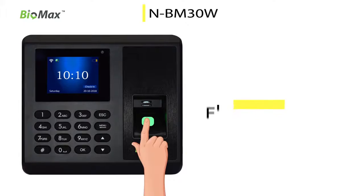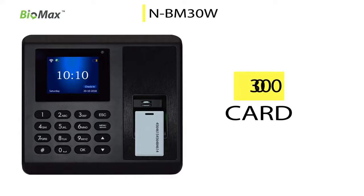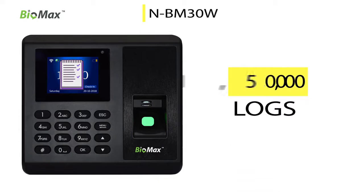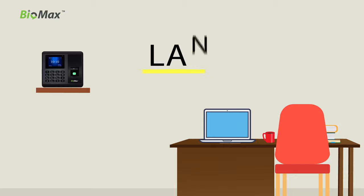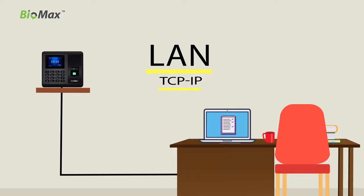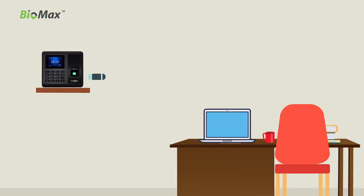NBM 30W supports 3,000 fingerprints, 3,000 cards, and 1,50,000 logs capacity. Use the authentication method via TCP/IP LAN or Wi-Fi connectivity. Take data logs or reports directly through USB.